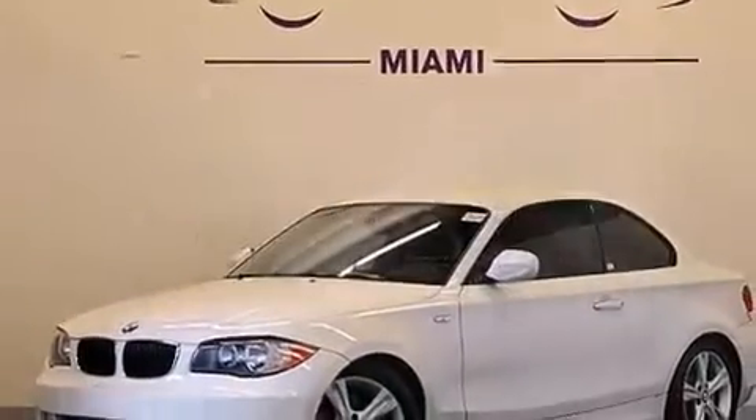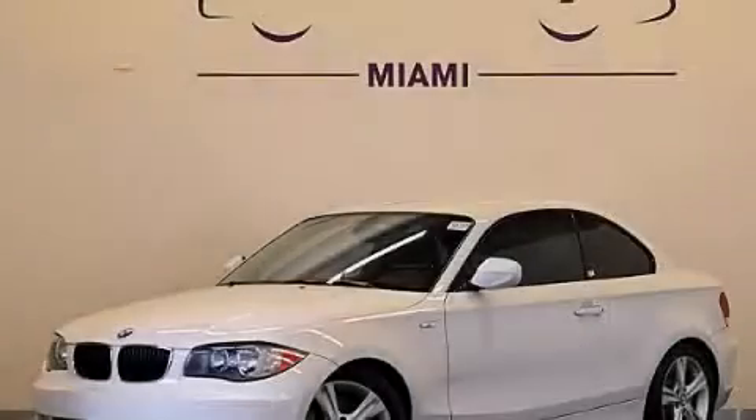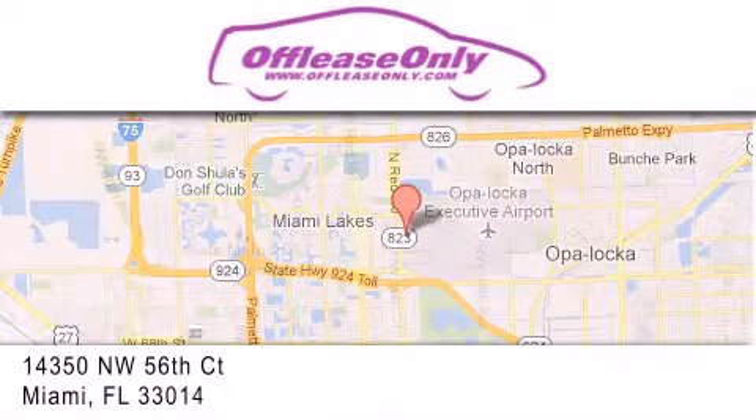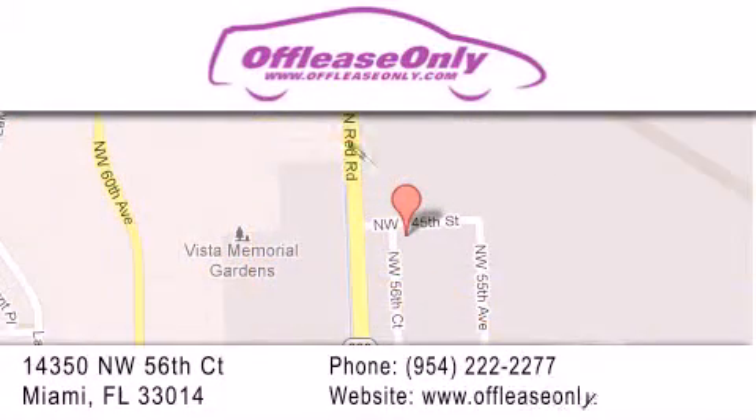This vehicle won't last long at this price. Call and arrange a test drive now. Off-Lease Only Miami is located at Northwest 145th, just east off 57th Avenue, south of 826, and north of Crotigny. We apologize for some navigation systems not recognizing our address.